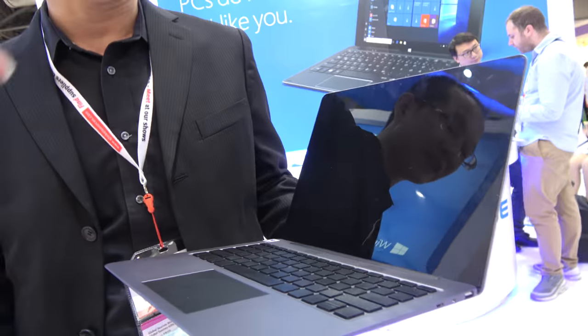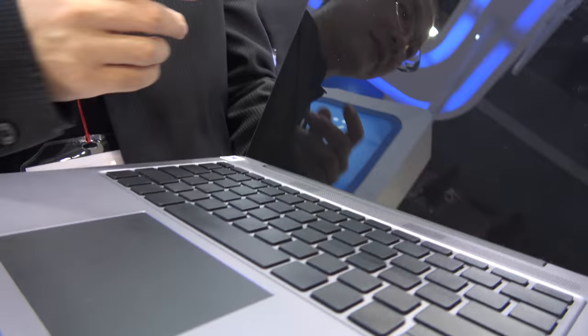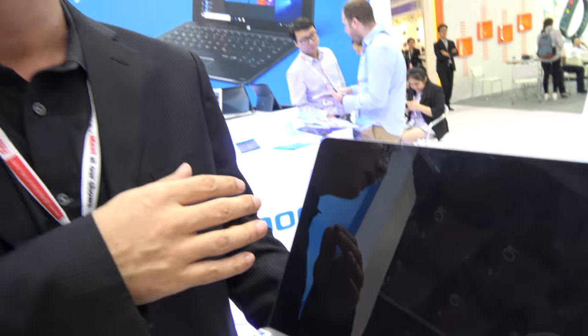You're showing a new laptop. What is this display? This is 13.5 inch and 3K by 2K high definition. That's very high resolution.